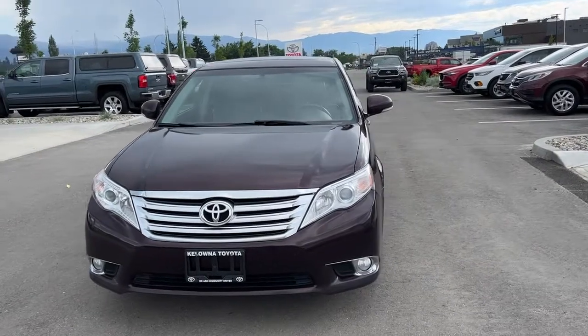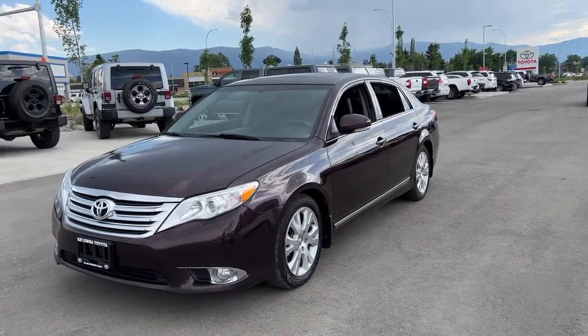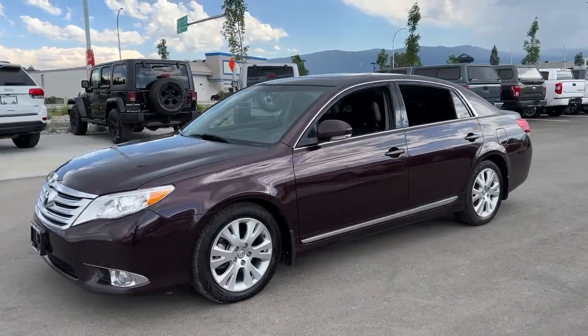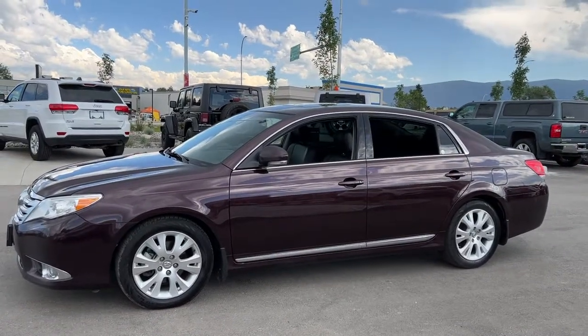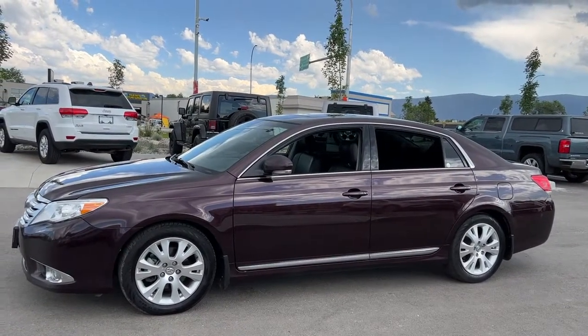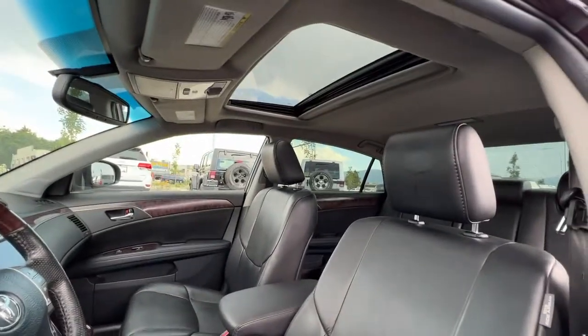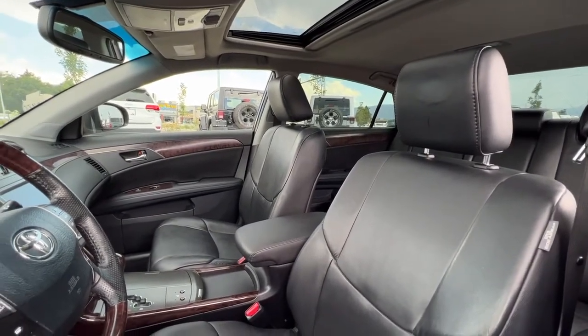Inside we're going to find it absolutely loaded with options, and we've got really low kilometers on this 2012 — under 130,000 kilometers on the odometer. Let's hop inside and take a look at what the interior has to offer. Looking inside through the window, we've got a power tilt and slide moonroof and this absolutely beautiful mint condition black leather interior.